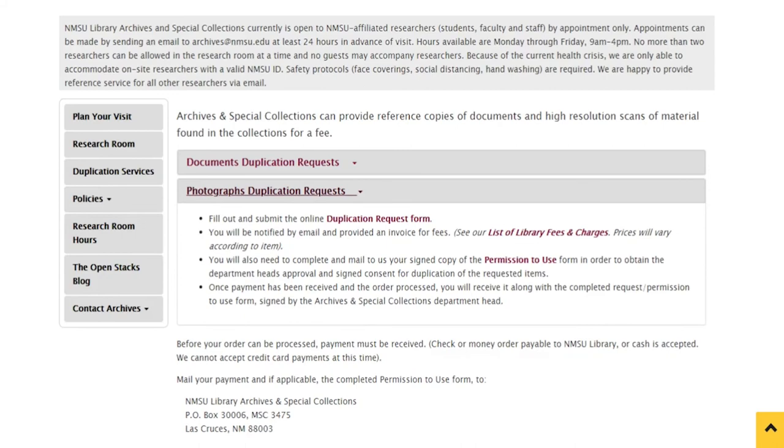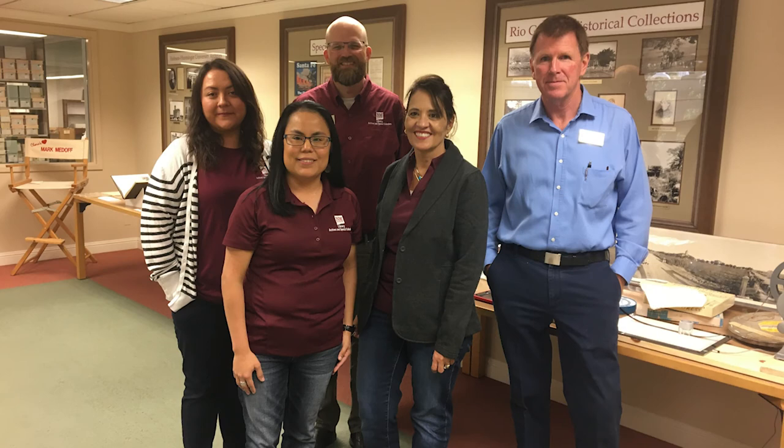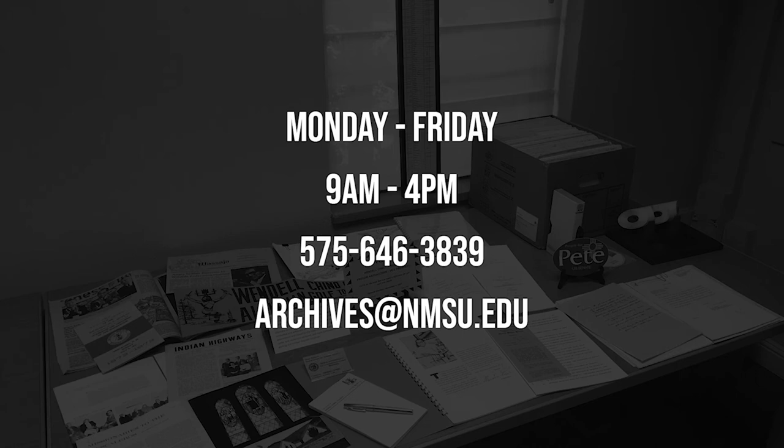If you're unable to find what you're looking for, just let us know and we will be happy to assist. Our research hours are Monday through Friday, 9 a.m. to 4 p.m. Please contact us by phone or email to arrange an appointment. We are eager to provide the absolute best service possible to help you discover and access our incredible resources.